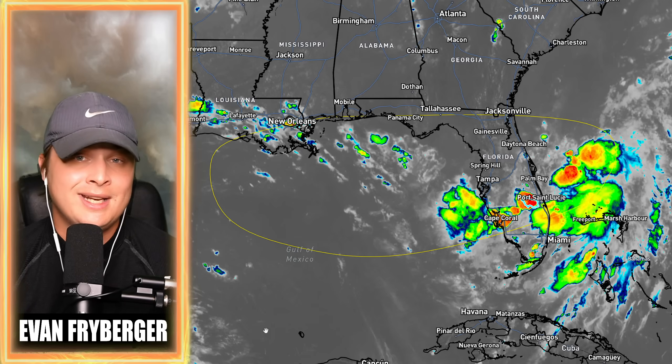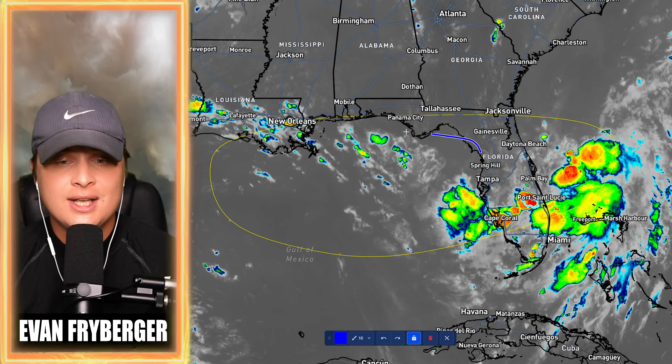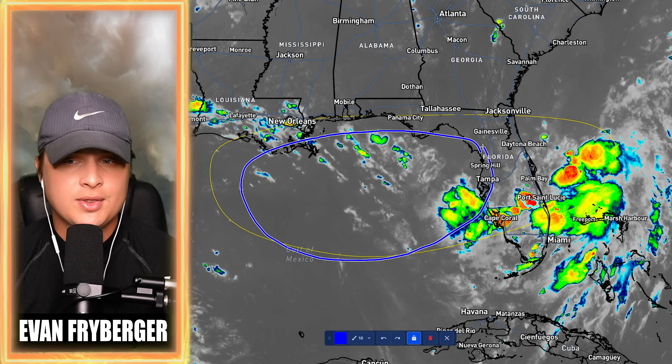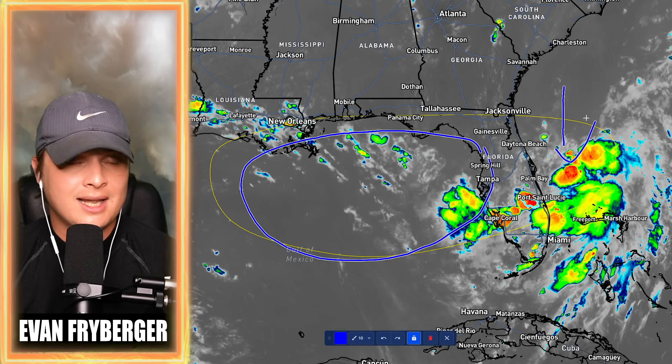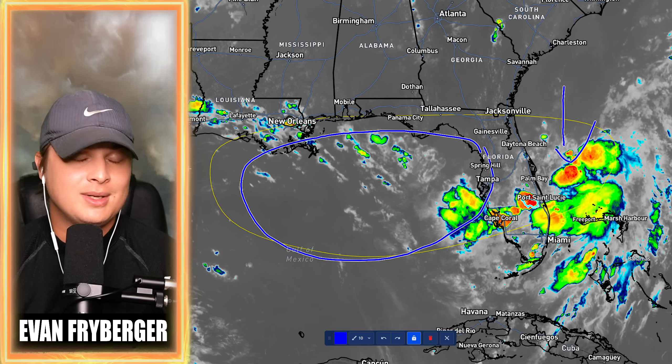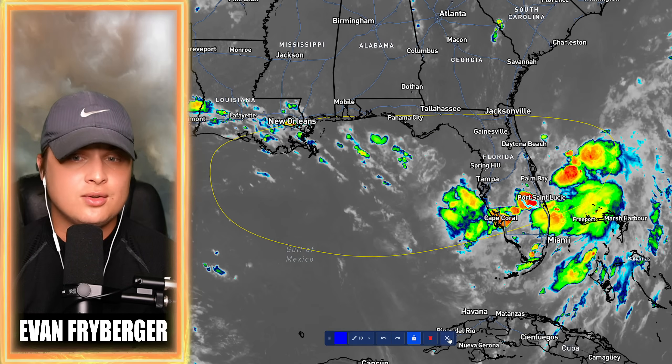If this storm does form, it is going to become Dexter. We are thinking the highest probabilities of where this forms right now is going to be over the Gulf of Mexico. But there is still a small chance that this forms over the Atlantic, goes into Florida, hops out of Florida, comes into the Gulf of Mexico, and potentially is a stronger system if it can form in the Atlantic. So we'll be talking about those scenarios.